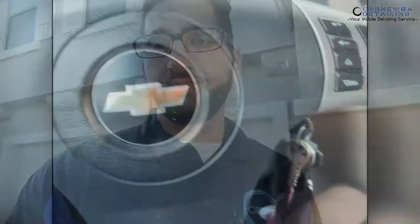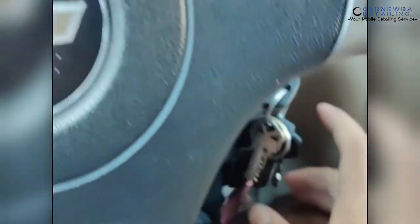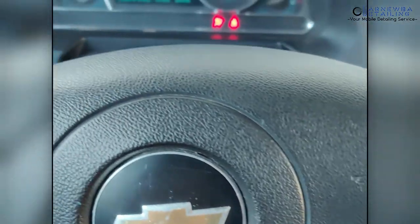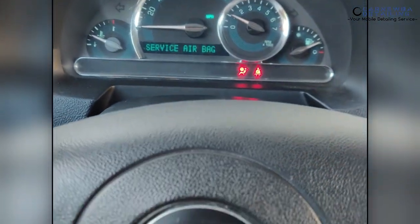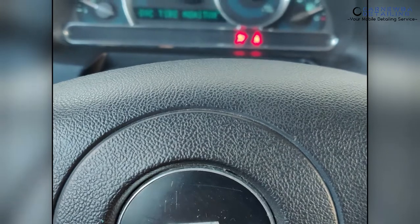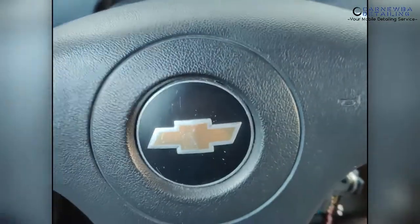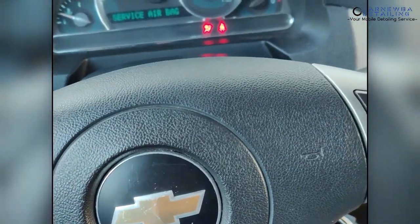I'm all set to go, so let's go ahead and roll out. Let's start this beast of a machine up real quick. Listen to that beautiful four-cylinder purr. I'm just kidding — this thing's disgusting, I hate this car. But it's what I've got to live with right now, so let's go ahead and get things done.